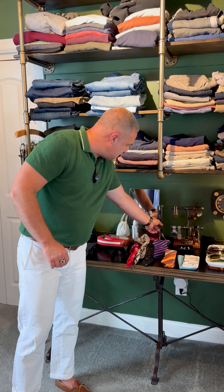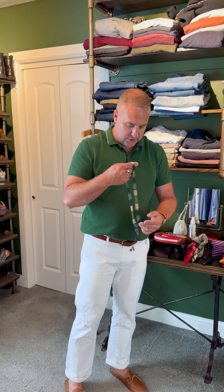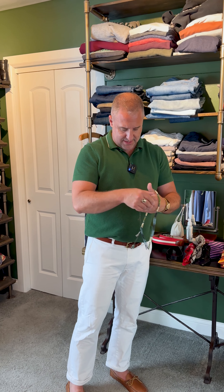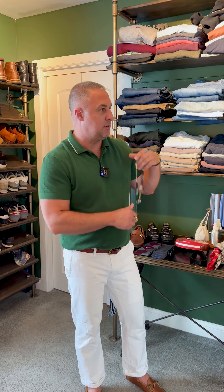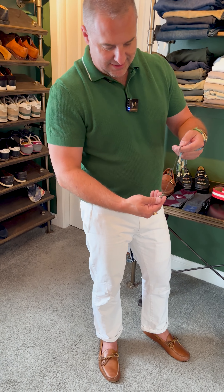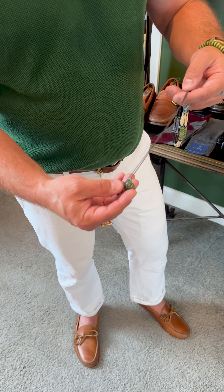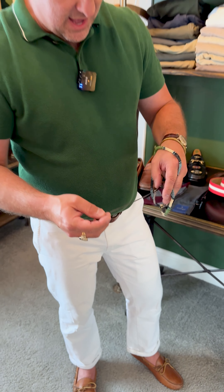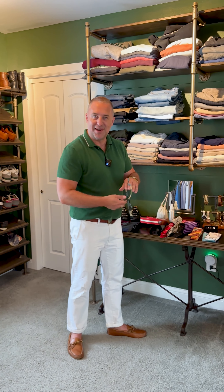Necklaces — I don't do a ton of necklaces. I love this beaded necklace; unfortunately, we don't have these anymore. These are from a tribe in Vietnam. They're great for the beach, great for summertime, going to the pool. And then I have this great sterling necklace that I get charms from around the world. This one's from Greece, this one's from Australia, this one's from New Zealand. Places I go that I like a lot, I tend to get little charms and add to it.